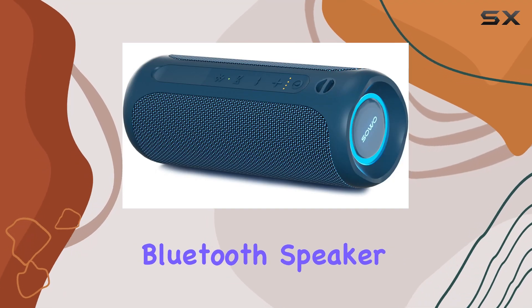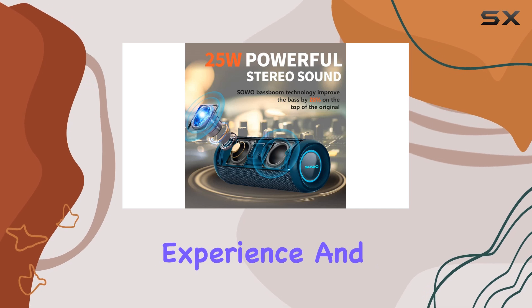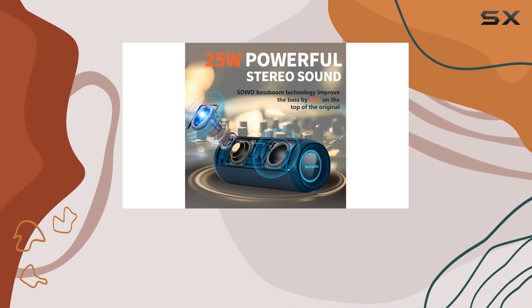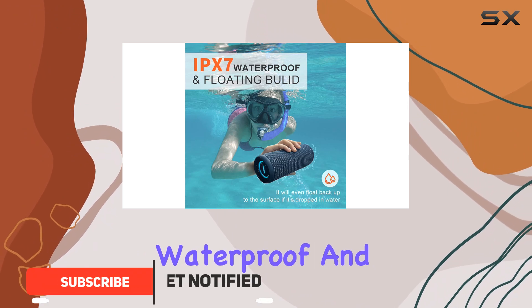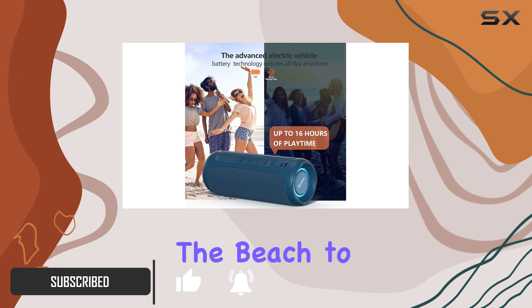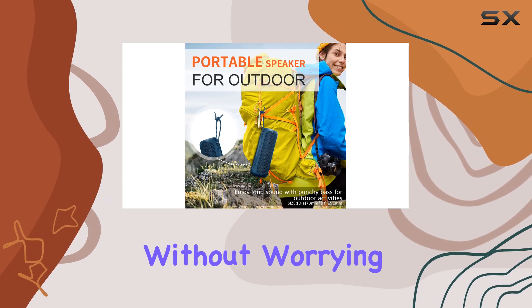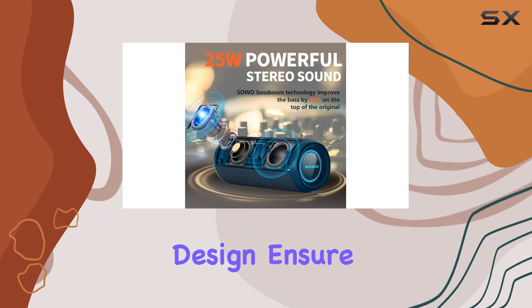The SO portable Bluetooth speaker is an impressive device offering a powerful audio experience and a range of features that make it perfect for outdoor adventures. With its IP67 waterproof and dustproof rating, you can take this speaker anywhere from the beach to your bike rides without worrying about the elements. The durable fabric and streamlined design ensure it's both stylish and practical.